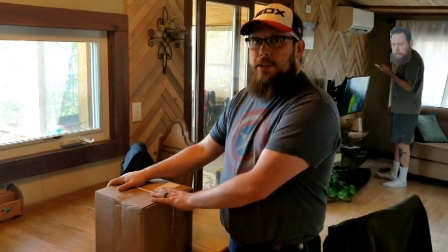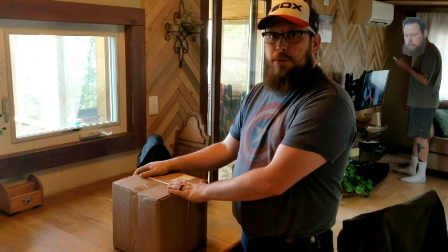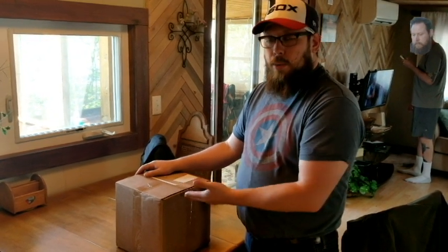Today I have this box delivered to someplace in Wisconsin, all the way from New Orleans through a company called Gold Belly. Let's go ahead and see what is in the box.